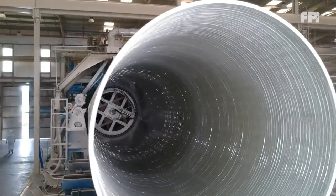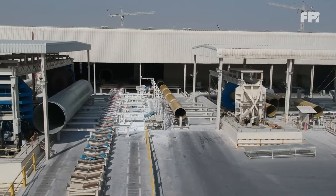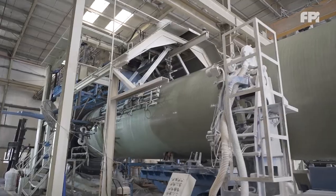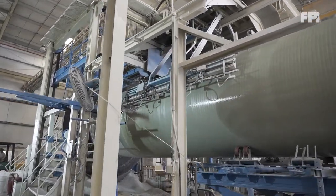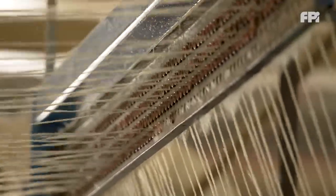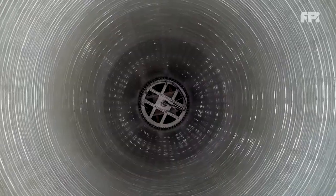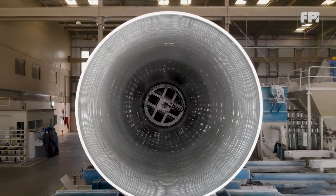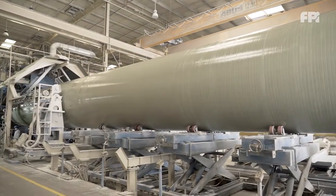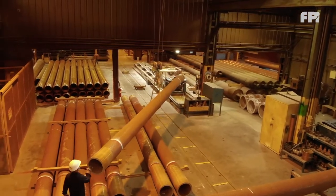Our products are manufactured in accordance with international standards using the latest technology, utilizing glass fiber reinforced polyester (GRP), glass reinforced vinyl ester (GRV), and glass reinforced epoxy (GRE), depending on the needs of your project. Our range of composite pipe diameters ranges from 25 mm (1 inch) up to 4000 mm (160 inches), with a pressure range up to 234 bar or 3500 psi, depending on the diameter.